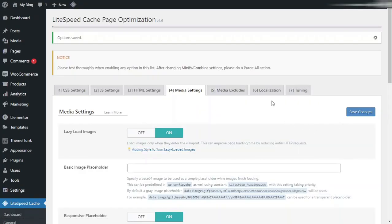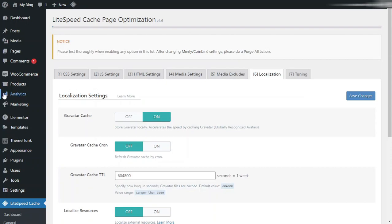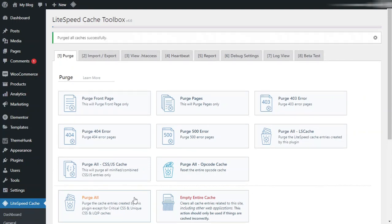After that, go to Localization and turn on Gravatar Cache, then save changes. Then go to LiteSpeed Cache and click on the Toolbox. From here, select Push All. Here you can see that all caches have been purged successfully.